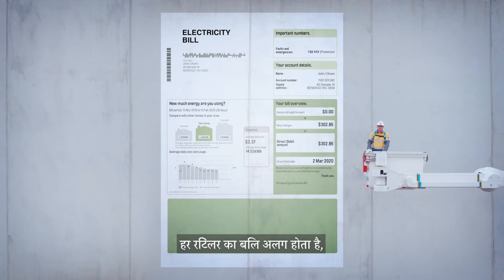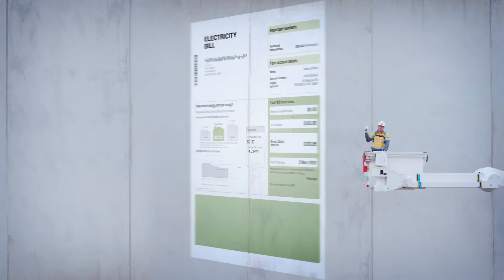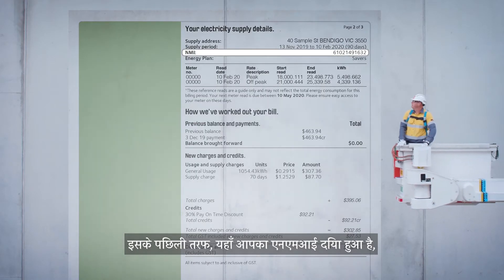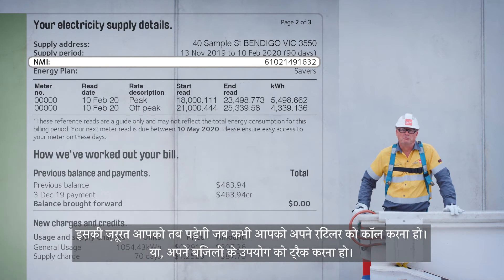Now, each retailer's bill is different, but there's a few things you should keep an eye out for. First up, on the back, this here is your NMI — that's National Meter Identifier. It's an 11-digit number linked to your property. You'll need it whenever you want to call your retailer or want to track your energy use.